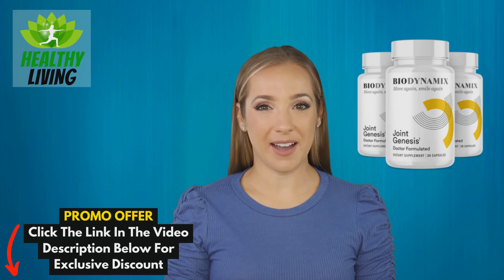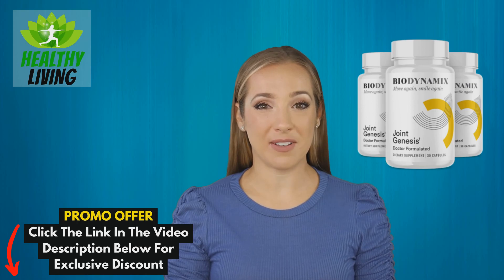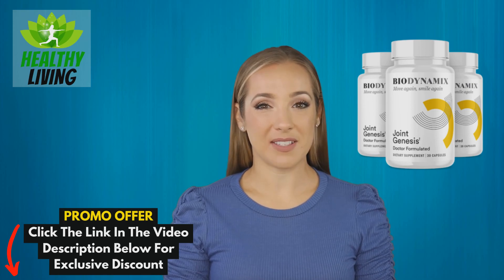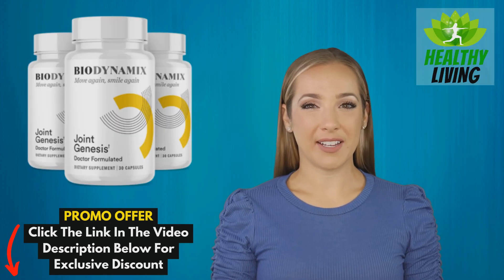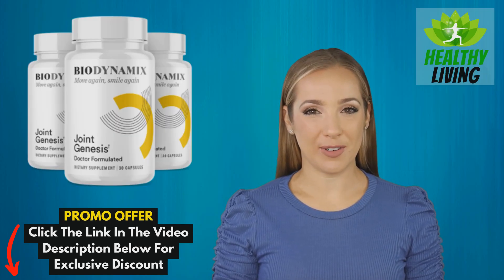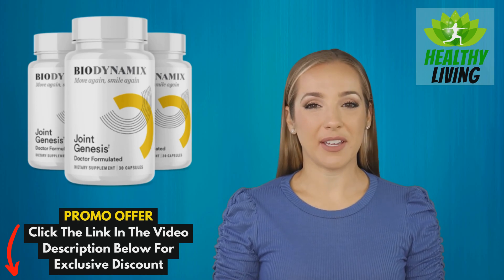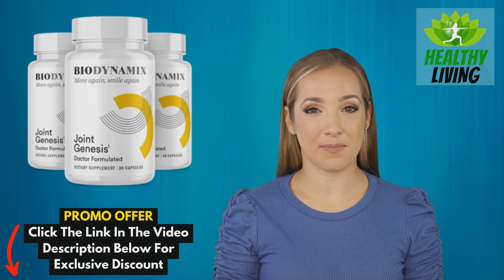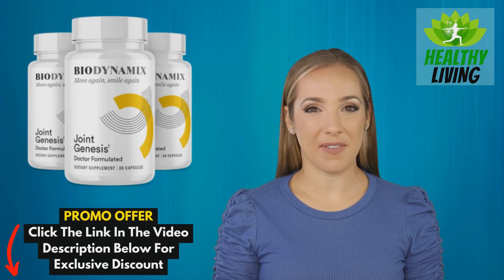These ingredients work in harmony to promote healthy weight loss, facilitate the renewal of cells, and enhance overall health. Joint Genesis has received numerous positive reviews for its effectiveness in promoting joint health. Users have reported feeling more energetic, focused, and less hungry after taking the supplement. The unique formula helps to reduce appetite, which promotes maintaining the fasting state thought to trigger the autophagy process.